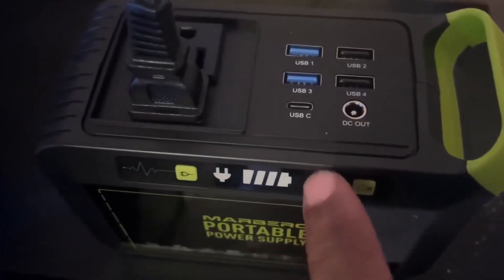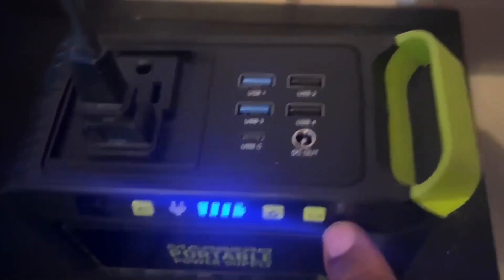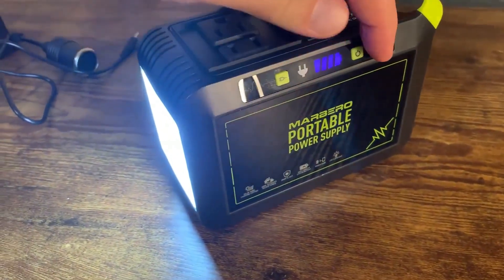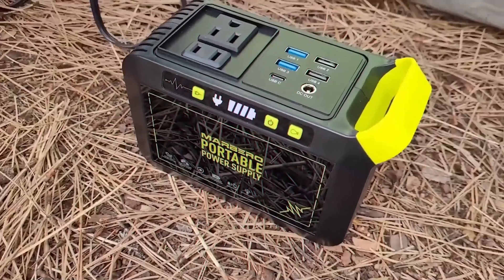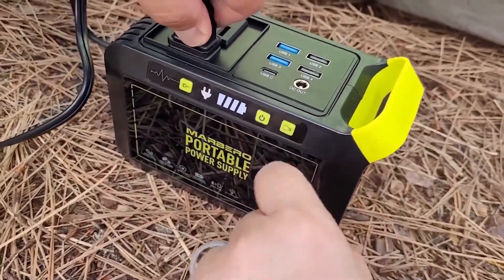But it's not just about power. The Marbero is designed with your safety and convenience in mind. Its built-in LED flashlight offers three brightness levels and an SOS mode, ensuring you're never left in the dark during emergencies or outdoor adventures. Charging the Marbero is a breeze too, with two recharging options available.